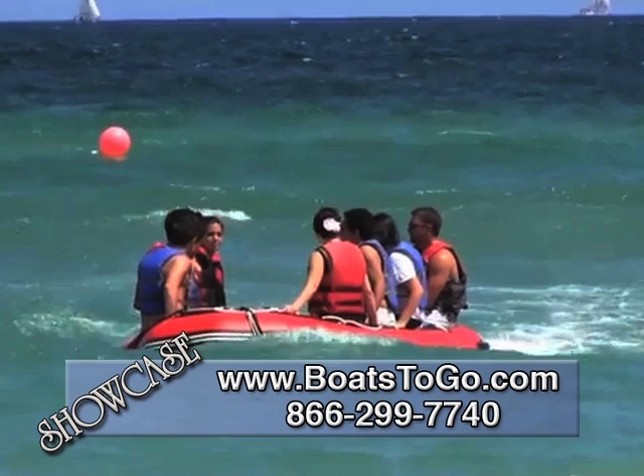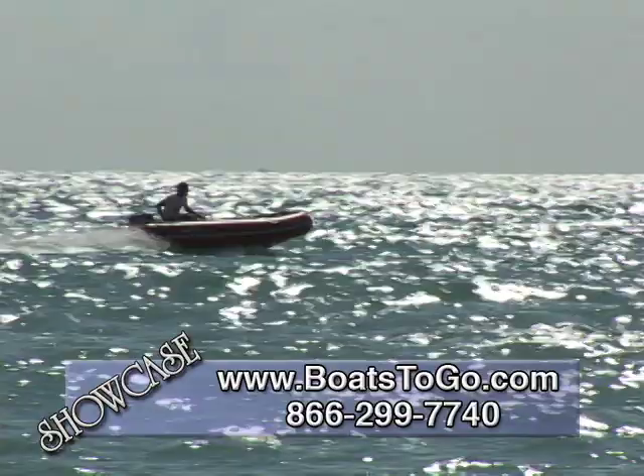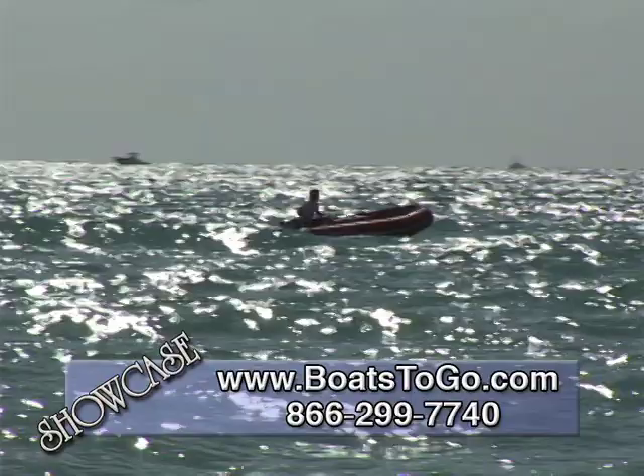The 14-foot Saturn SD 430 will handle up to 40-horsepower outboard motor, but will run very nicely with a 25-horsepower motor. As reported by their customers, even outfitting this boat with a 15-horsepower outboard motor, this boat can plane nice and easy with just two people on board.